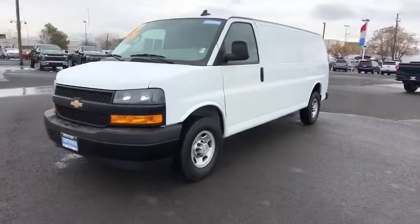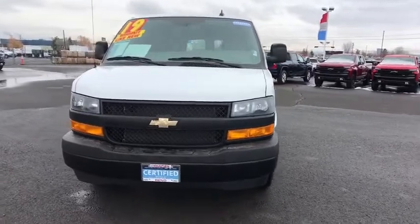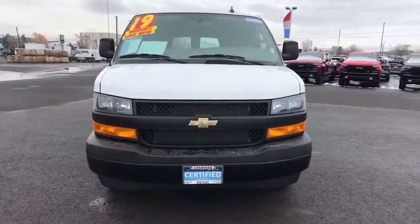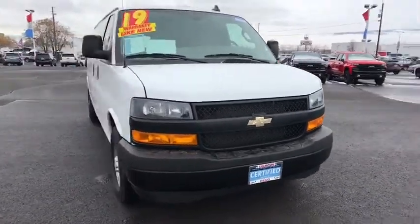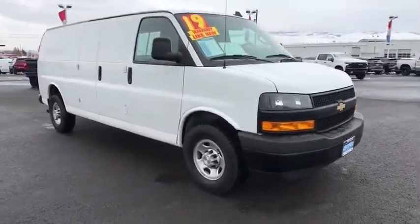Take a ride in the 2019 Chevrolet Express Cargo. The Chevy Express Cargo van is ready to handle all of your work tools, carpooling to work, or running the kids to soccer. This vehicle has less than 20,000 miles.